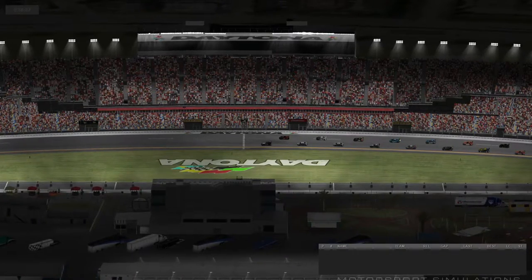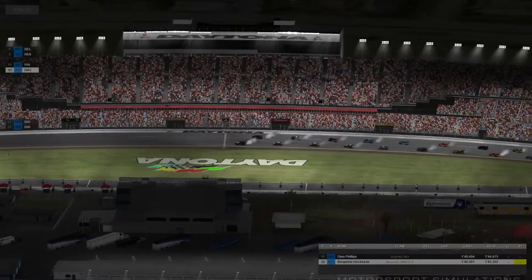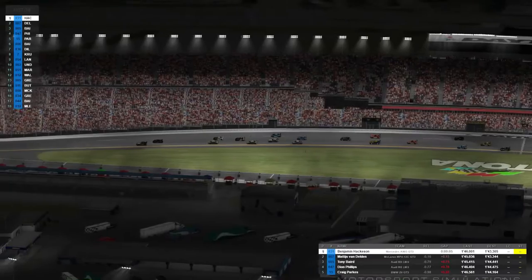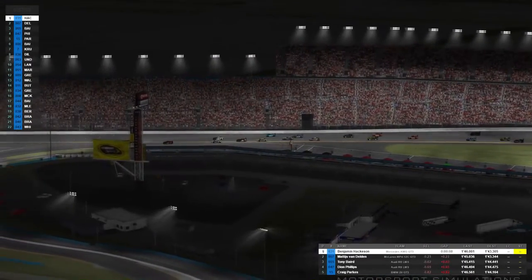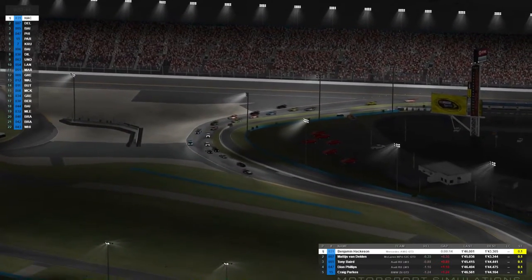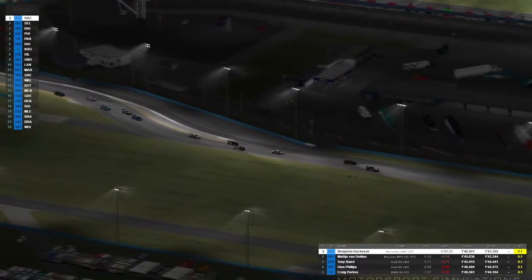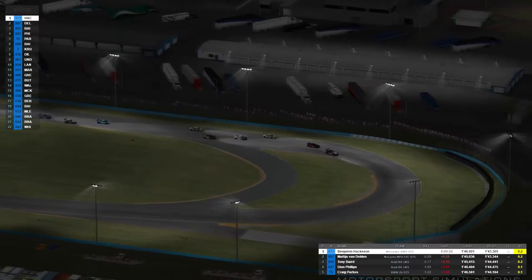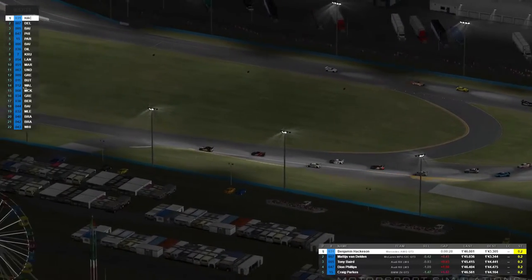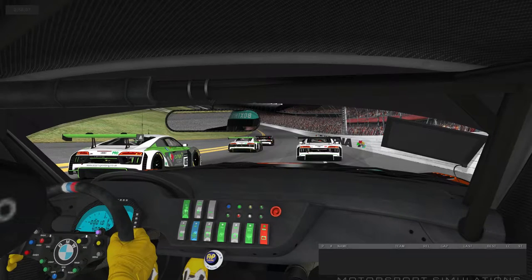We make our way to the grid to see how everyone gets on with the lights at Daytona on this road circuit. Everyone gets away — a standing start on an oval section of a race circuit is very odd. Some very different braking approaches down into this squeeze of a first left-hander, but it looks like everyone's getting through relatively cleanly. Ben makes an absolutely great getaway, but Matty van Delden is right there with him in the McLaren, which is super strong here given half the track is an oval.